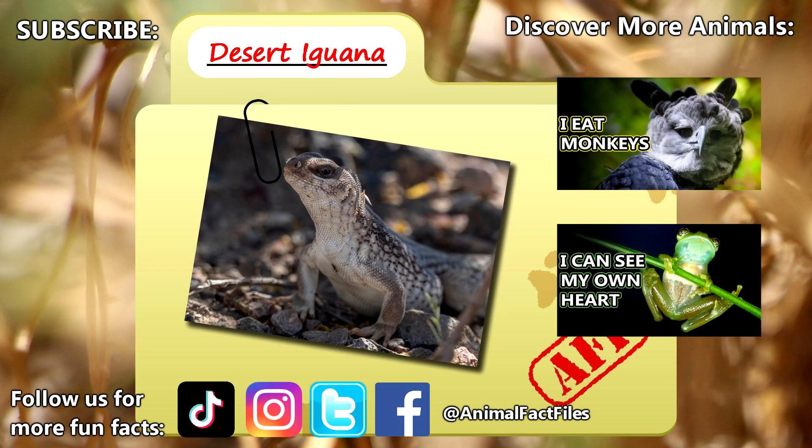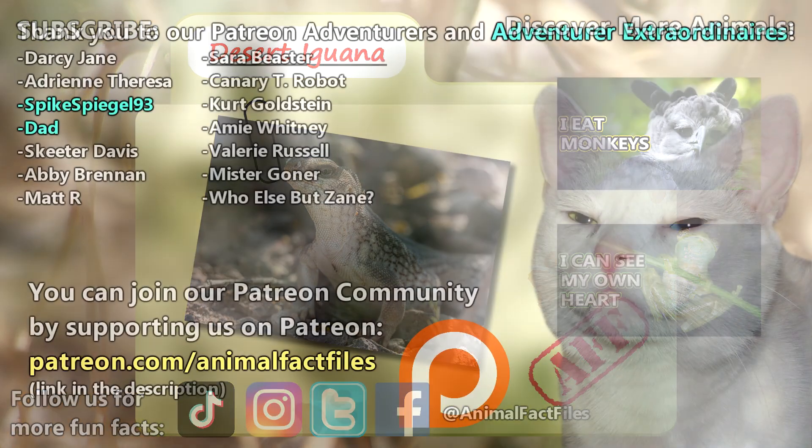For more facts on the desert iguana, check out the links below. Give a thumbs up if you learned something new today.